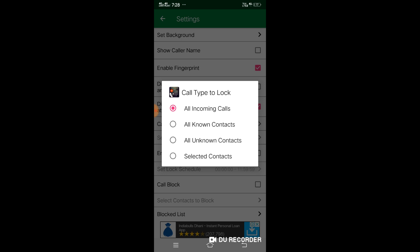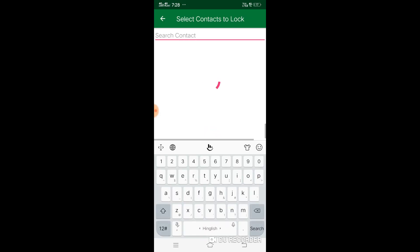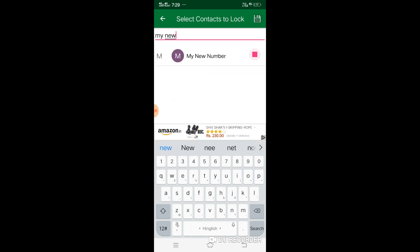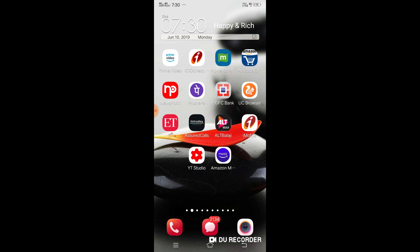There are some options: All Incoming Calls, All Known Calls, Unknown Calls, or Selected Contact. Click on Selected Contact and then select the contact at the bottom. You can select any name — let's suppose I select my new number. You can select it like this and then go back. Now your girlfriend's phone number is selected.